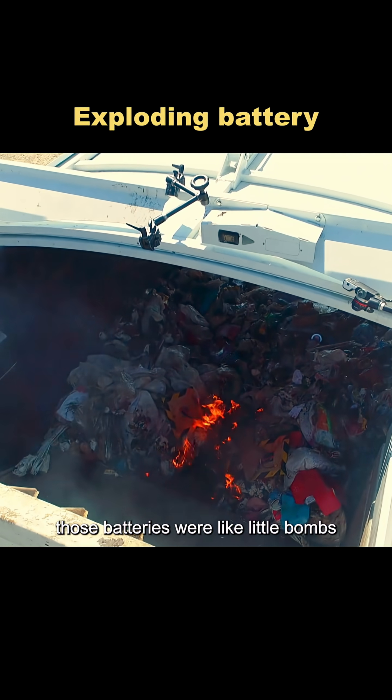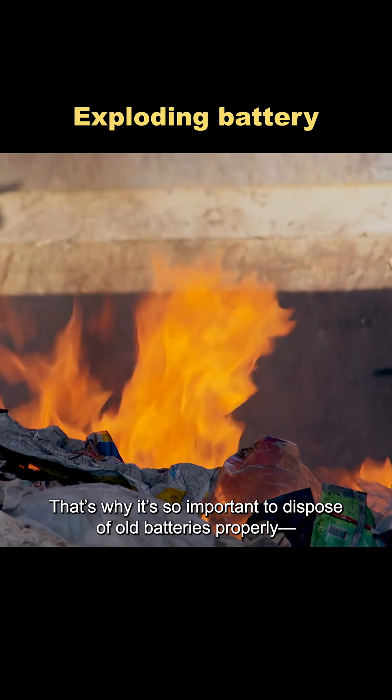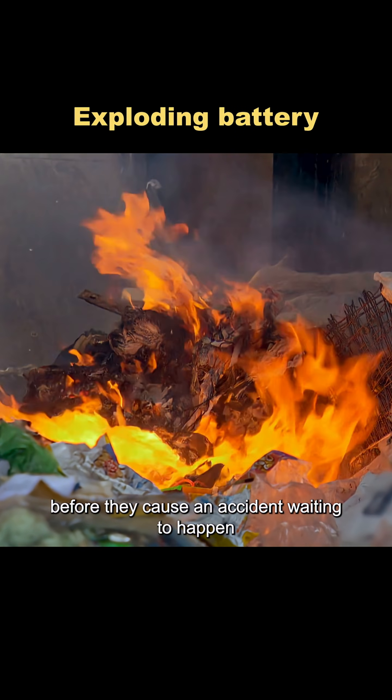In that moment, those batteries were like little bombs. That's why it's so important to dispose of old batteries properly, before they cause an accident waiting to happen.